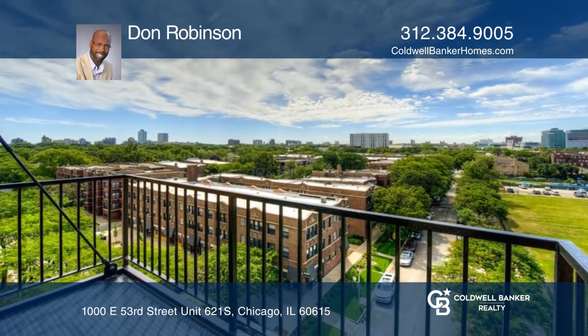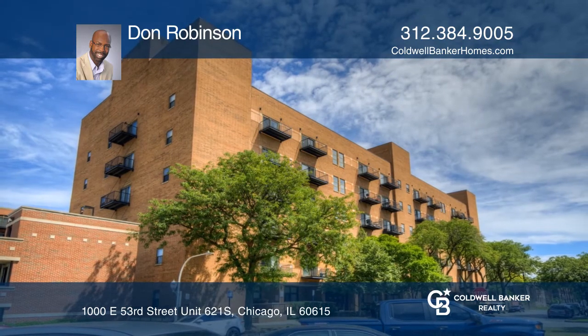Don Robinson is ready to answer any questions you may have. Give him a call today.